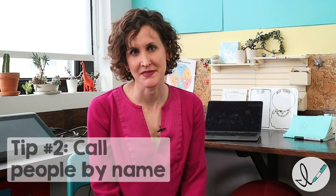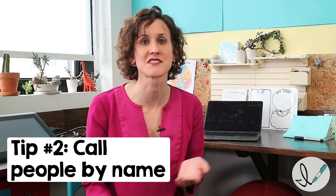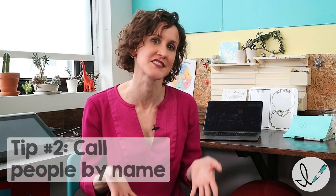Second, call people by name. I know it sounds simple, but it's really effective. This is actually an advantage of meeting virtually because usually on a screen platform, you can see people's names underneath their picture. The impact is it makes people feel seen, and it reminds everybody else that there are other people meeting in the virtual space.